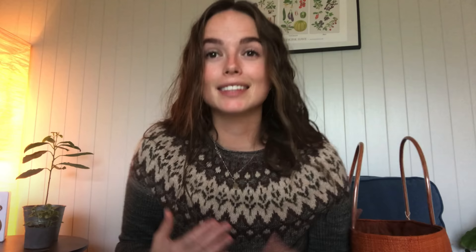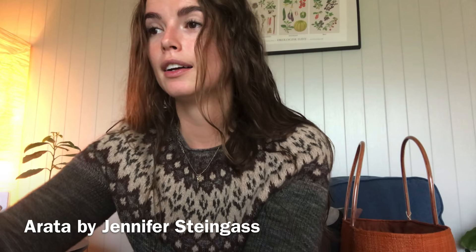So, what am I wearing? I am wearing a test knit that I did for Jennifer Steingass. It's called the Arata sweater — I checked because I put that in the Ravelry notes. I did this test knit when I still lived in Poland. She's also called Knit Love Wool, and yes, it's the Arata sweater. You can find the link to the pattern on Ravelry on my account.